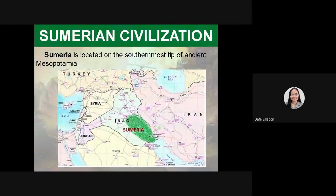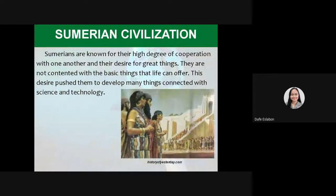Sumeria is located in the southernmost tip of ancient Mesopotamia, just like what you can see on the screen right now. That's the location of Sumeria. Sumerians are known for their high degree of cooperation with one another and their desire for great things. They are not contented with the basic things that life can offer. This desire pushed them to develop many things connected with science and technology.